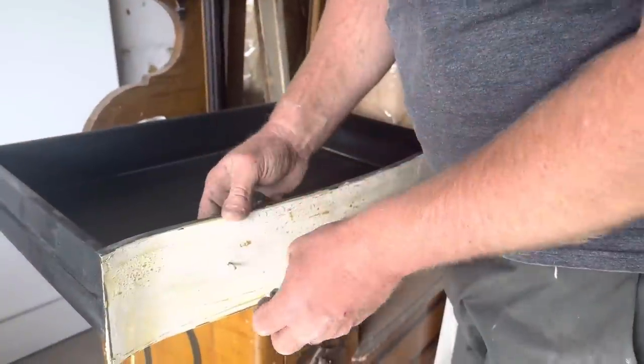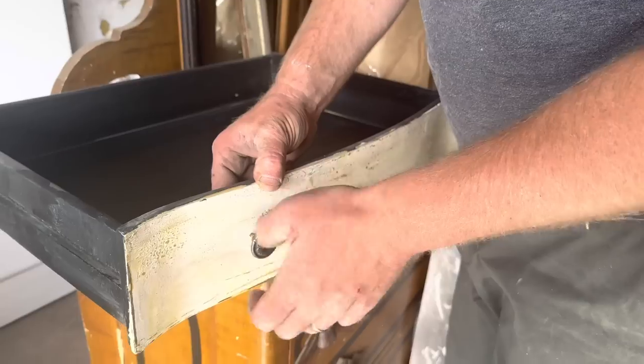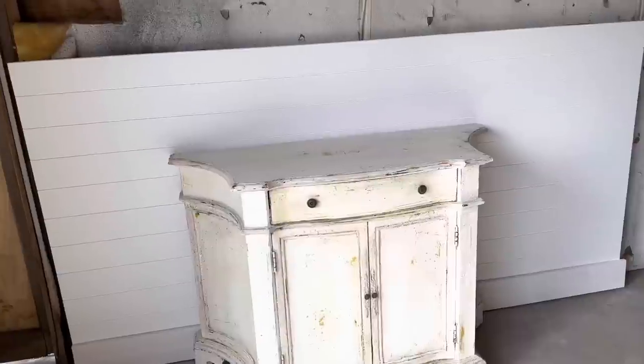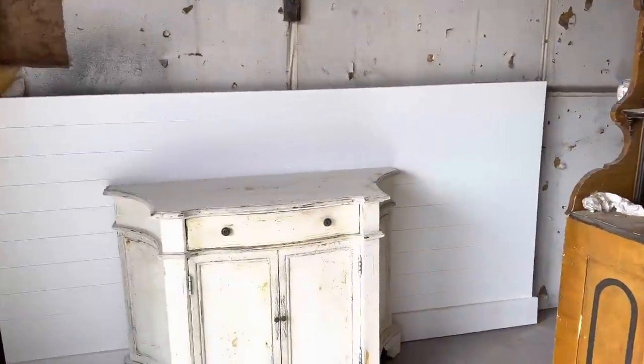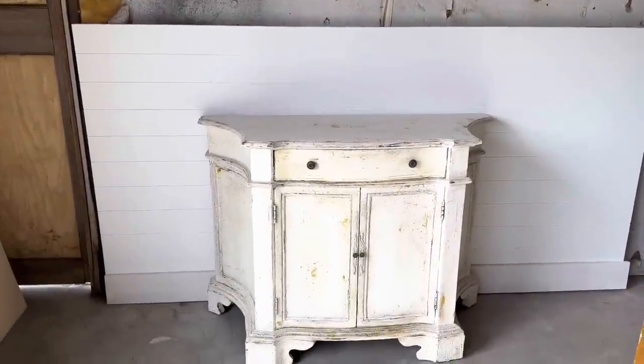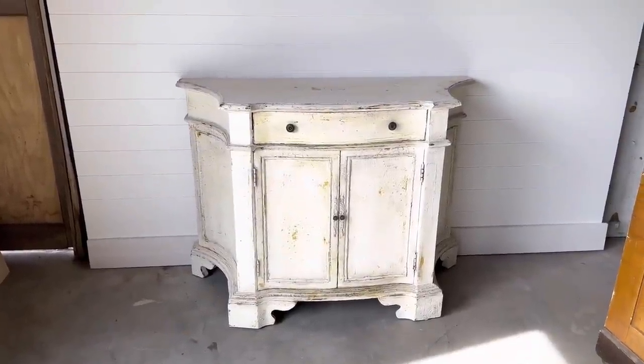It might have looked like I painted the hardware but I soaked them and got all the paint off because I decided I wanted to go with the original look. So this is what the garage looks like with my little fake staging area. I'll show you what the edited photos look like. I'll eventually have to paint this but I think for now it'll work.